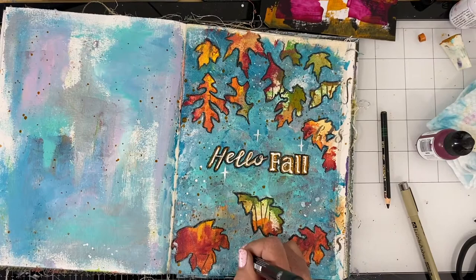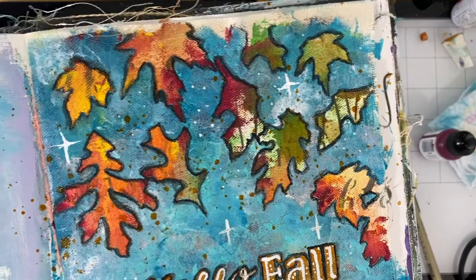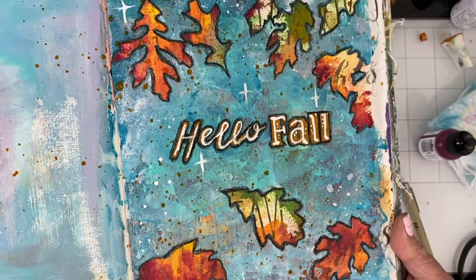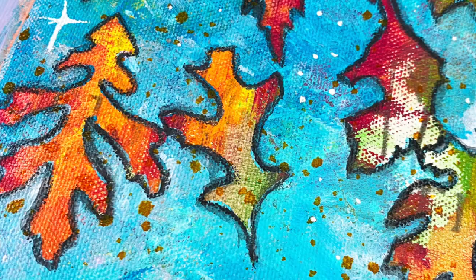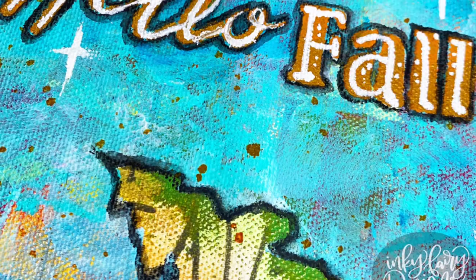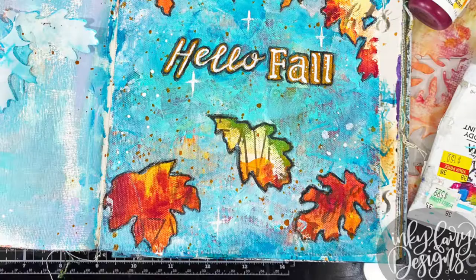I'm super happy with the way it turned out. I hope you enjoyed it as well — it was a process. I hope you can appreciate that process, and maybe in your own creative work when you're feeling stuck or thinking 'this is just a huge mess,' keep working, push past it. Try this blocking technique where you kind of block off the majority of the background but leave some of that beautiful mess behind it, because it is beautiful. If you enjoyed it, please give this video a thumbs up. If you aren't already a subscriber, please think about subscribing. Be sure to check out the rest of the artists on this hop — you can find the next one in line below in the comments.